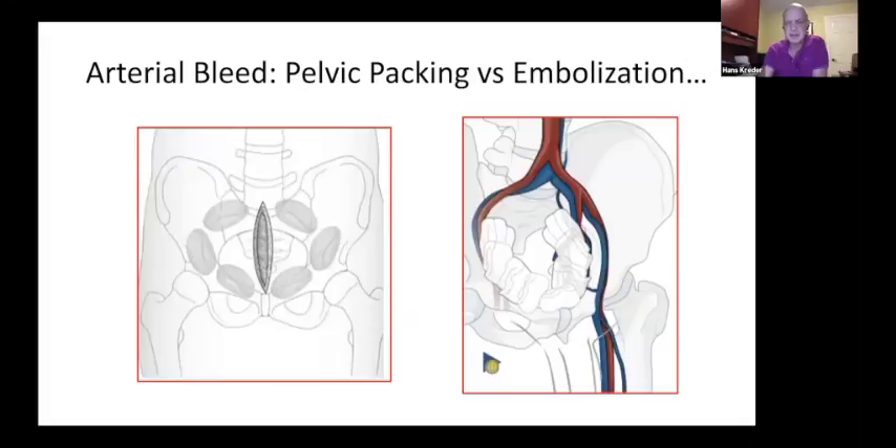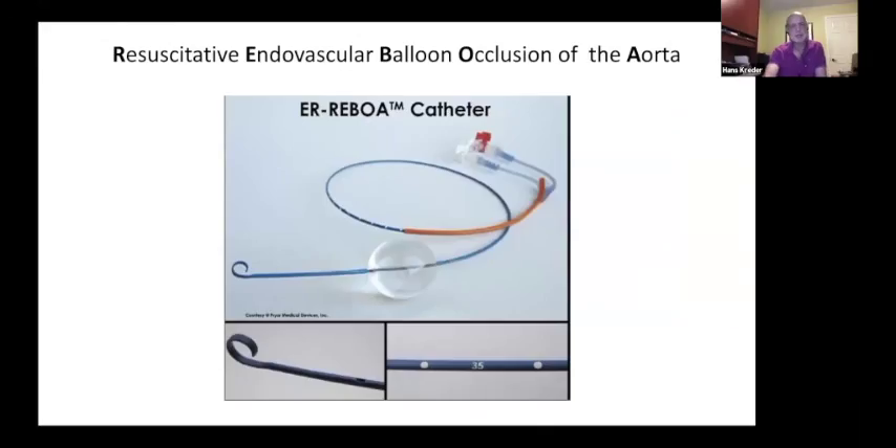If you're already in the operating room and the general surgeons notice retroperitoneal bleeding, one option is pelvic packing — placing large lap sponges to occlude venous and potentially arterial bleeding by tightly packing the retroperitoneal space. This is very popular in Denver and somewhat institution-dependent. Another option is REBOA, which occludes all arteries below where the balloon is inflated, except for collateral flow — a very effective way of eliminating bleeding, but again institution-dependent.